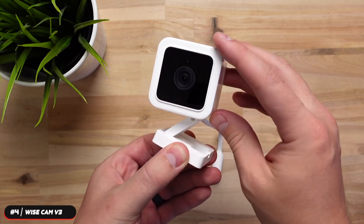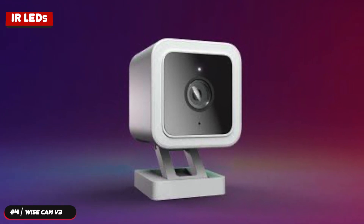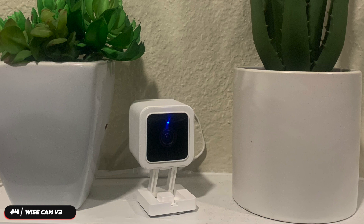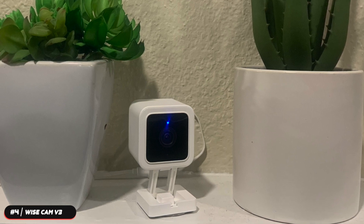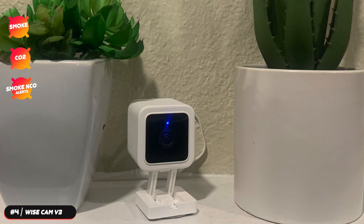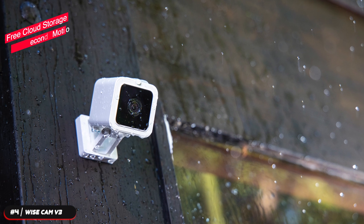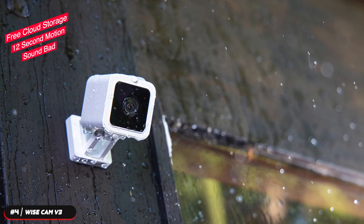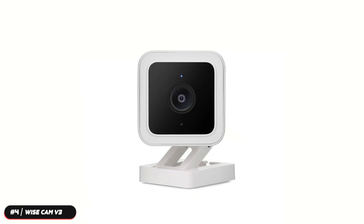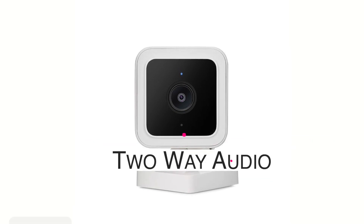Versatile mounting options let you easily place the camera wherever you want, and invisible IR LEDs let the camera stay hidden. Motion detection zones let you monitor specific areas and only receive notifications when it matters. Receive an alert when the camera detects a smoke or CO alarm with smoke and CO alerts. Wyze provides free cloud storage — you can save 12-second motion or sound-triggered videos to the cloud for up to 14 days at a time. The camera has a time-lapse feature to take stunning videos over long periods of time, and two-way audio lets you speak through the camera.